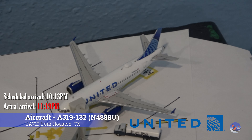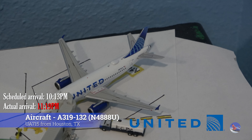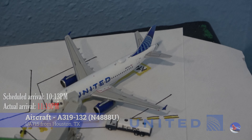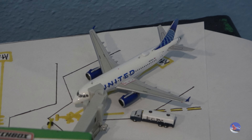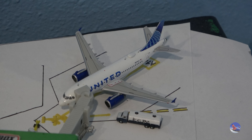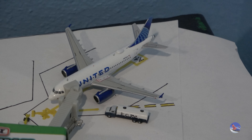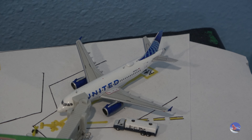Our other United aircraft is this Airbus A319 from Houston — this aircraft has basically not moved an inch since the last update. This is flight 715 from George Bush Intercontinental. It arrived at 11:19 p.m., delayed from a 10:13 p.m. scheduled arrival, so an hour and six minute delay for this aircraft.